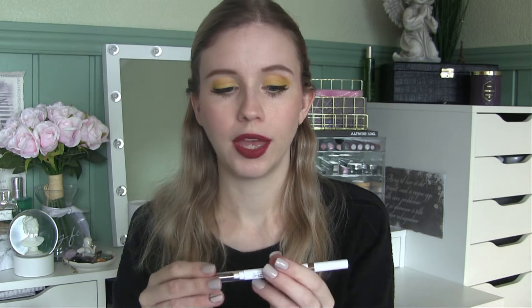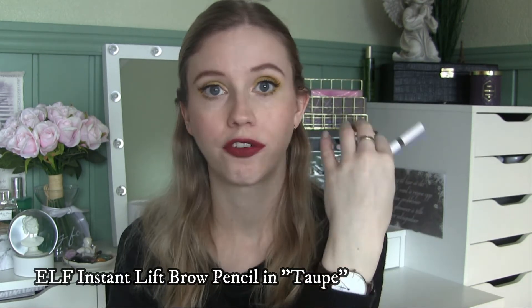Now I'm going to show you which four new products I'm going to include in my project. The first is another eyebrow pencil since I'm about to finish this one — the elf Instant Lift Brow Pencil in Taupe. This is completely new for me, I haven't even tried it yet. It has a spoolie on one end and a retractable pencil on the other. It's not as fine as the Slimmatic from Catrice, so I'm guessing I might like the Catrice one better.